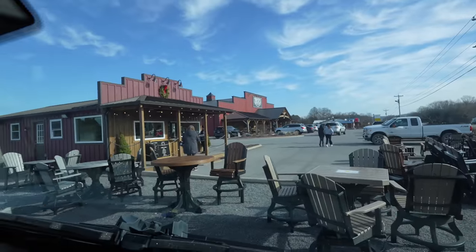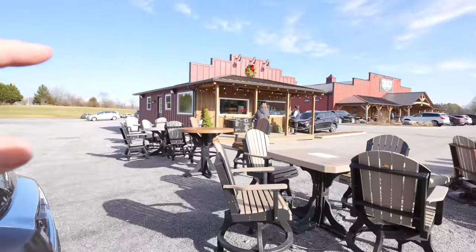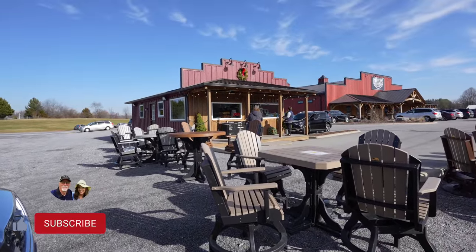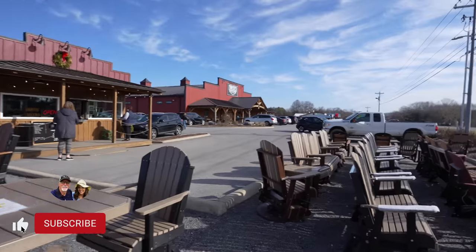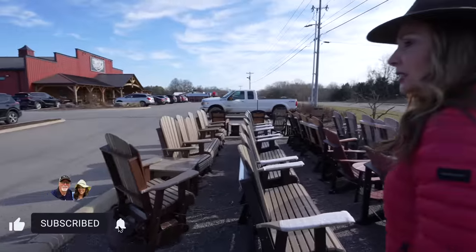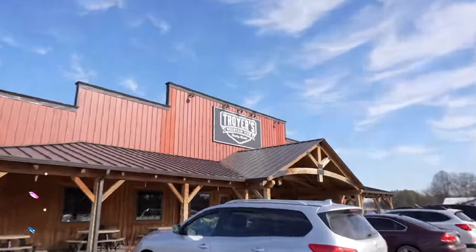Right here is the donut pretzel shop. We'll show you these in just a minute, but I think this is probably some of the best donuts in East Tennessee — and pretzels. But right now we're going into Troyer's Mountain View to get some lunch, like a hamburger or sandwich. Troyer's Mountain View Country Market.